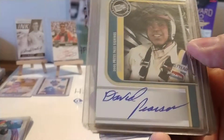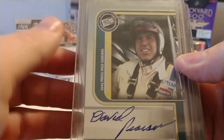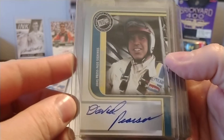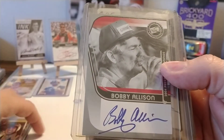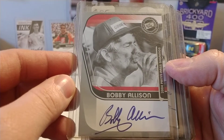We have a David Pearson. I believe this may have been a pack pull — Press Pass. I'm not always familiar on the years; this says 2005. I wasn't collecting then, so I probably got this one in an eBay lot. Bobby Allison — I know this one was a pack pull, 2004 Press Pass.